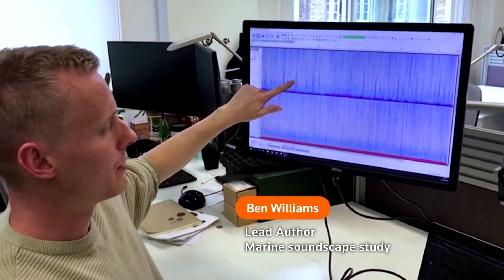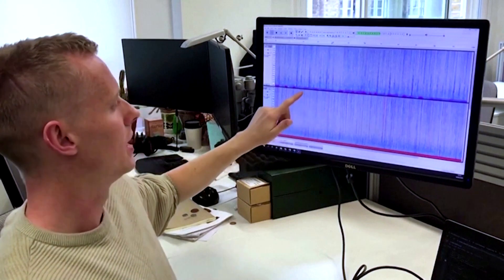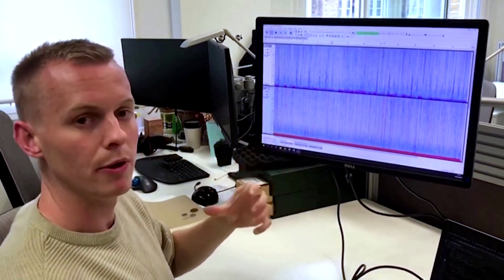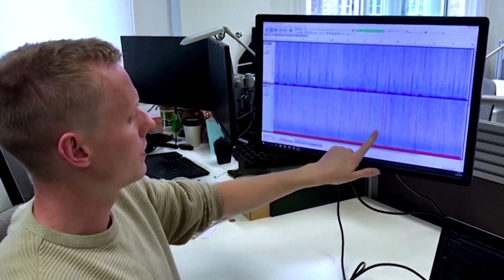Here on the top we have a recording from a healthy reef and on the bottom here we have a recording from a degraded reef. You can see on this healthy reef we've got these sounds that come up every now and then — that's croaking from a fish we often hear on these healthy sites — whereas on the degraded reef, this is missing.